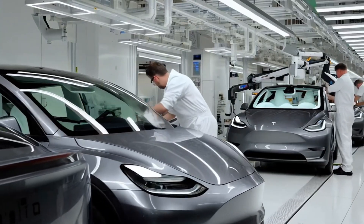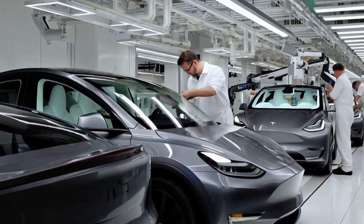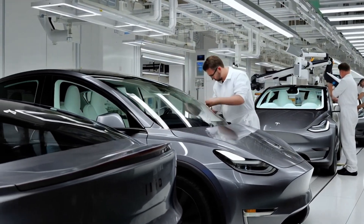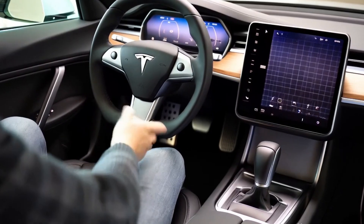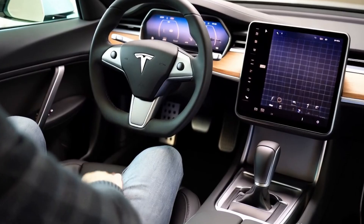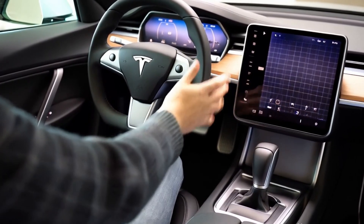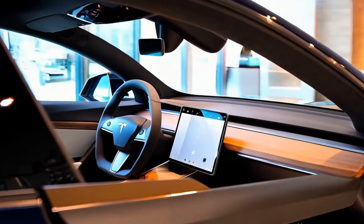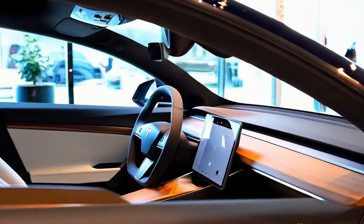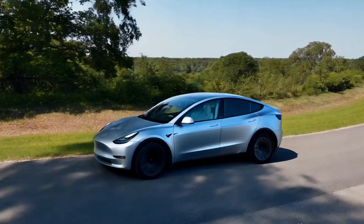Tesla has also introduced new color options for the Juniper, including an exclusive midnight gray with a metallic finish that gleams in direct sunlight. There are also fresh pearl white and deep blue options created with a paint blend that's reportedly 30 percent more resistant to fading — a welcome change for drivers in sunnier climates.